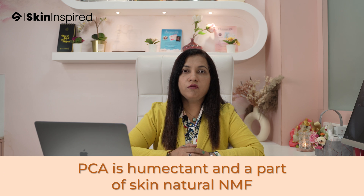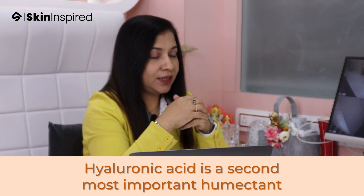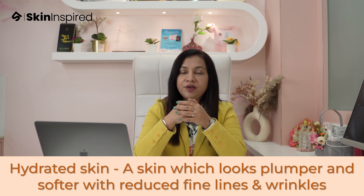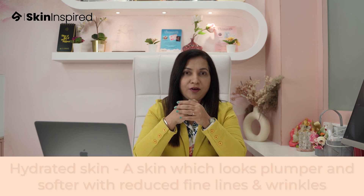PCA is a part of the skin's natural NMF. It's a humectant. When applied topically it will help to replenish the NMF, leaving skin which appears smooth, hydrated and firm. Hyaluronic acid is the second most important humectant — it's a powerful humectant. When we say powerful, it holds moisture like a magnet, almost 100 times its own weight, so the skin looks more hydrated and healthy. A hydrated skin is one which looks plumper and softer, with reduced fine lines and wrinkles.